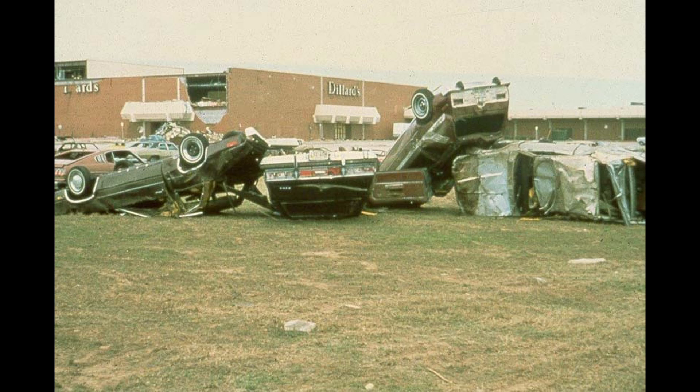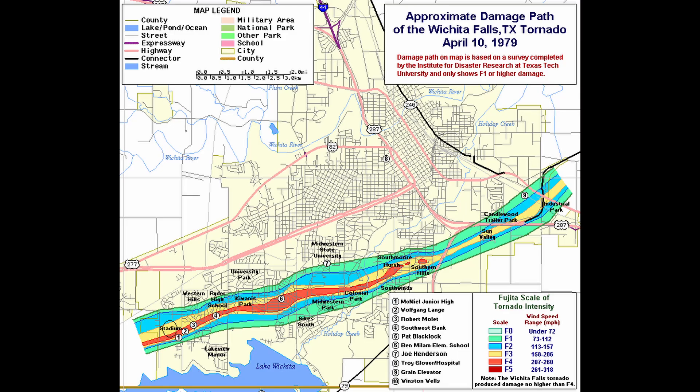No one was killed and only several major injuries occurred among the approximately 1,000 shoppers who were in the mall. The mall was on the north side of the tornado path and appeared to escape the most violent winds near the center of the tornado. About a half mile south of the mall, a church was demolished with one person killed inside the building.